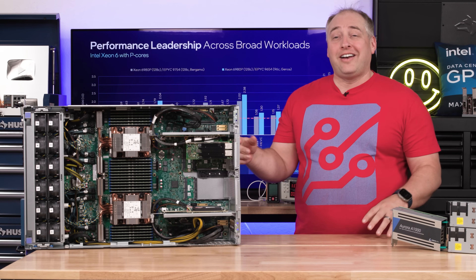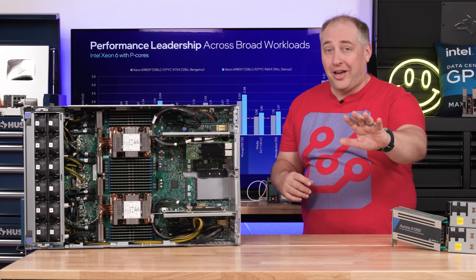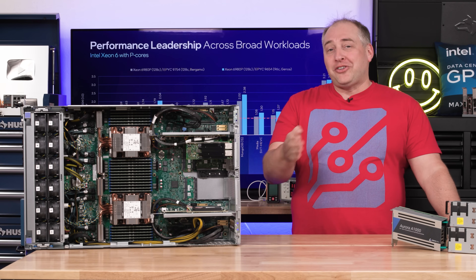Intel has something very special on a memory bandwidth and memory bandwidth per core basis. Intel also gave guidance on how it thinks this performs versus Bergamo and Genoa. Torrent is coming, but this thing is going to be faster — a new process technology helps performance per watt, and 128 cores gives more headroom for overall performance versus what AMD has right now.